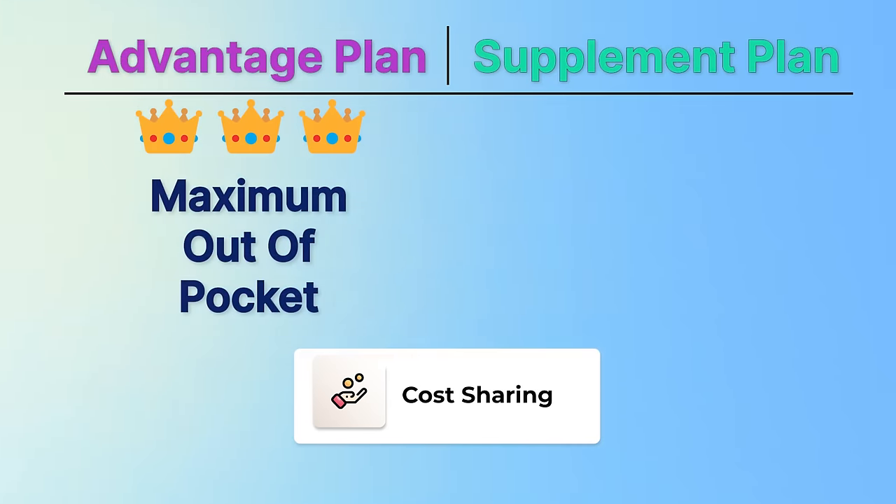We have arrived at our final results and we have a tie — it is three to three, and this is intentional. It is inaccurate and entirely misleading for anyone to say that everyone should get an Advantage plan or that everyone should get a supplement plan. In general, an Advantage plan works for people who put more weight in lower monthly premiums — either because they cannot afford hundreds of dollars a month for a supplement plan, or they are healthy and hate paying for something they don't use. Nationally, only about 3 to 5% of Medicare beneficiaries hit their out-of-pocket max each year.